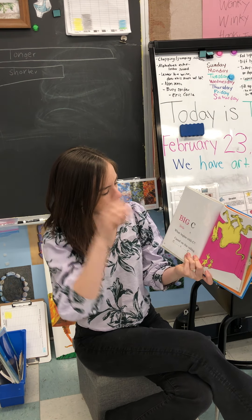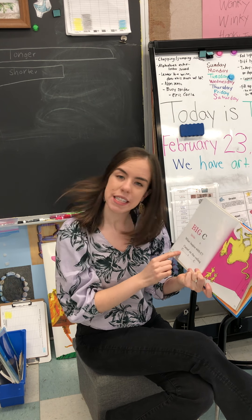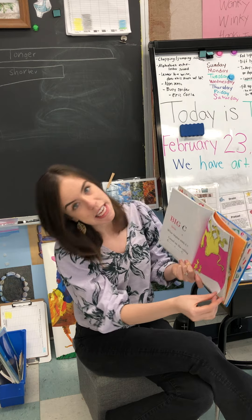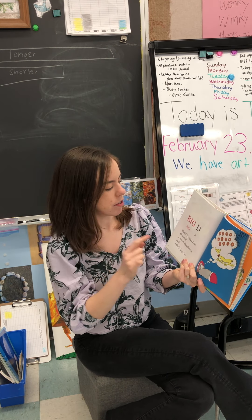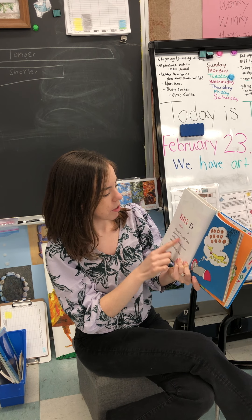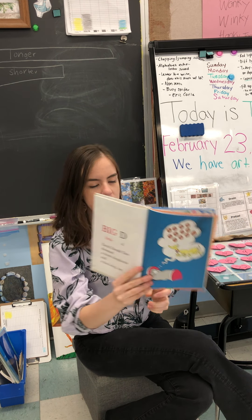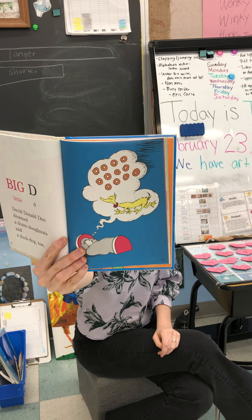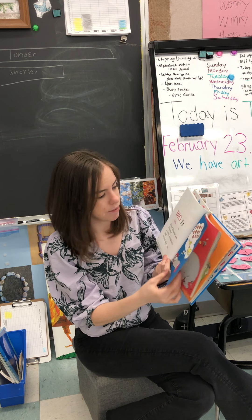Big C. Little C. What begins with C? Camel on the ceiling. C, C, C. Camel on the ceiling. Big D. Little D. David Donald Dew dreamed a dozen donuts and a duck dog too. This book is so creative — very, very inventive. I don't know what a duck dog is but I'd like to meet one.